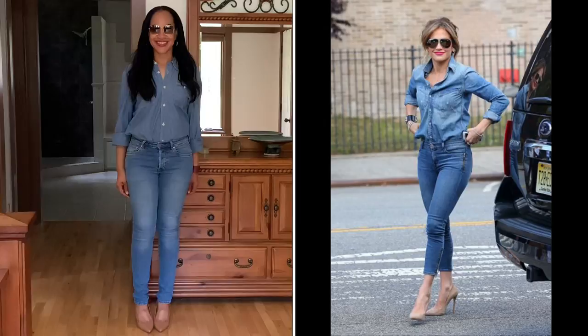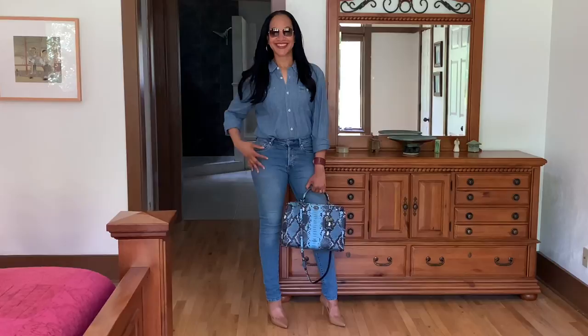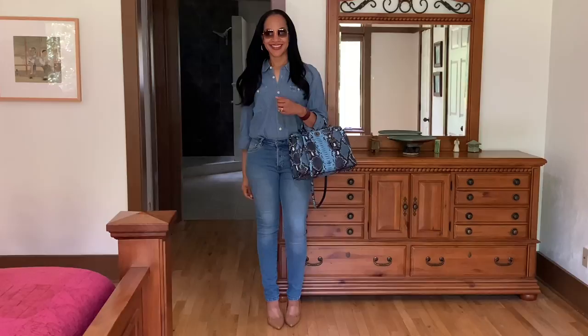I am totally a jeans girl and I'm really feeling this look. This is a Gap denim chambray top and some H&M skinny jeans, paired with some Calvin Klein nude pumps. The shades are Ray-Ban 1971s, and for my bag, I'm carrying the Coach Gramercy satchel in the blue python print. Loving this look — let me know what your thoughts are in the comments below. Look number two.